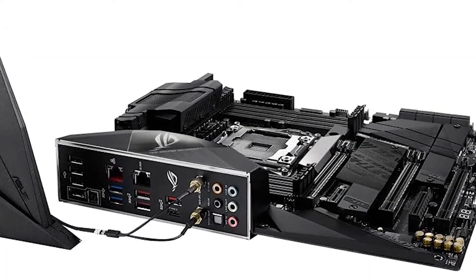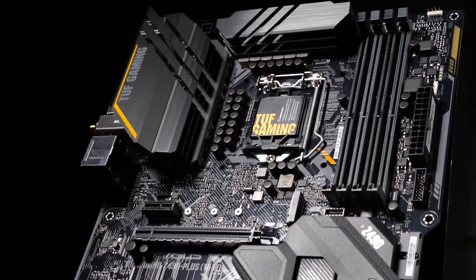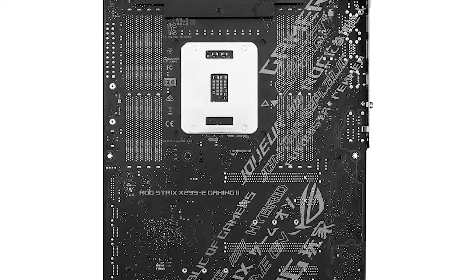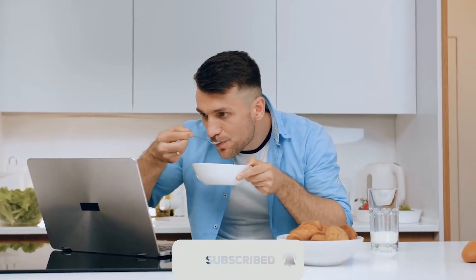The Asus TUF Gaming Z490 is a powerful board that comes with a range of features and benefits. If you're looking for a new option to take your gaming to the next level, this is definitely worth considering. If you're interested in seeing more videos like this one, please consider subscribing to the channel.